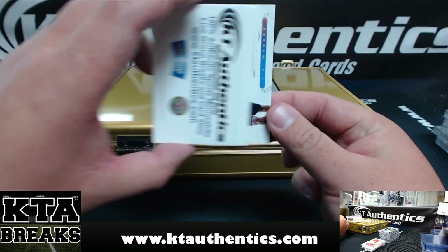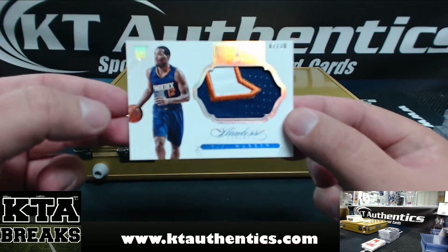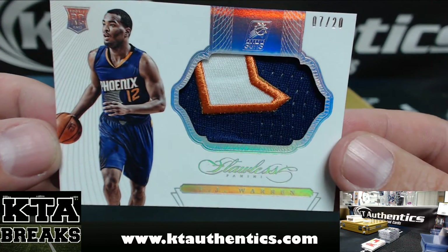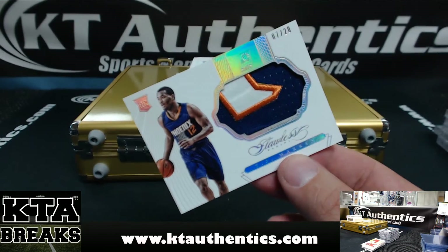Next one — TJ Warren, number 7 of 20, 3-color patch, 7 of 20.